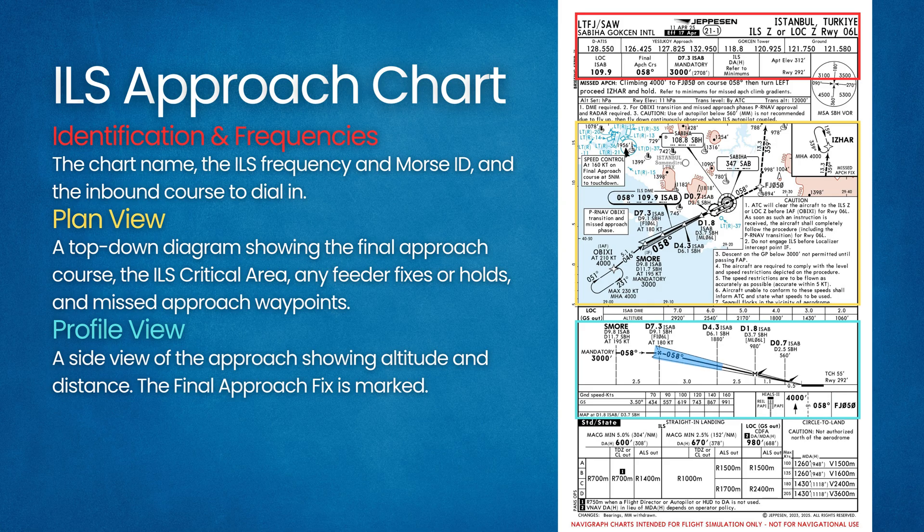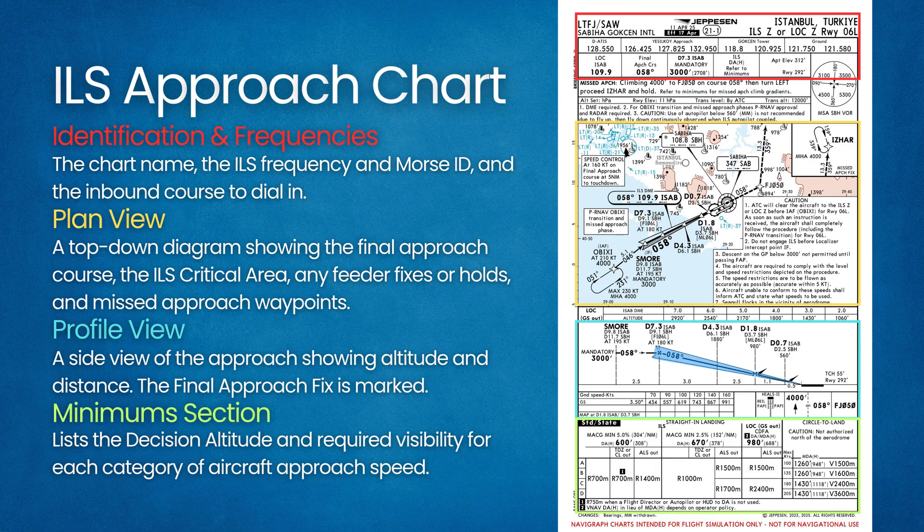From the final approach fix downward, the glide slope descent path is drawn along with checkpoint altitudes. The decision altitude is indicated on this view. From that point to the runway, the line typically switches to a dashed missed approach profile. The minimums section lists the decision altitude and required visibility for each category of aircraft approach speed. For a precision ILS, the DA is the limiting factor — if the pilot reaches DA and does not see the runway or required lights, the chart says to go missed.